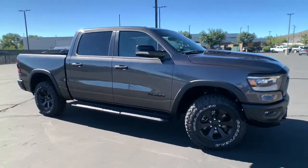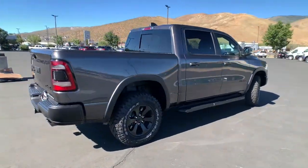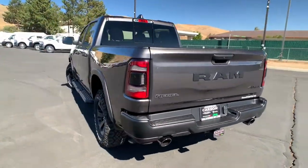Go home happy with the 2022 Ram 1500. The Ram 1500 strikes the perfect balance between tough strength and passenger comfort. Its fuel efficiency, impressive towing capacity, and safety features make it your go-to vehicle.